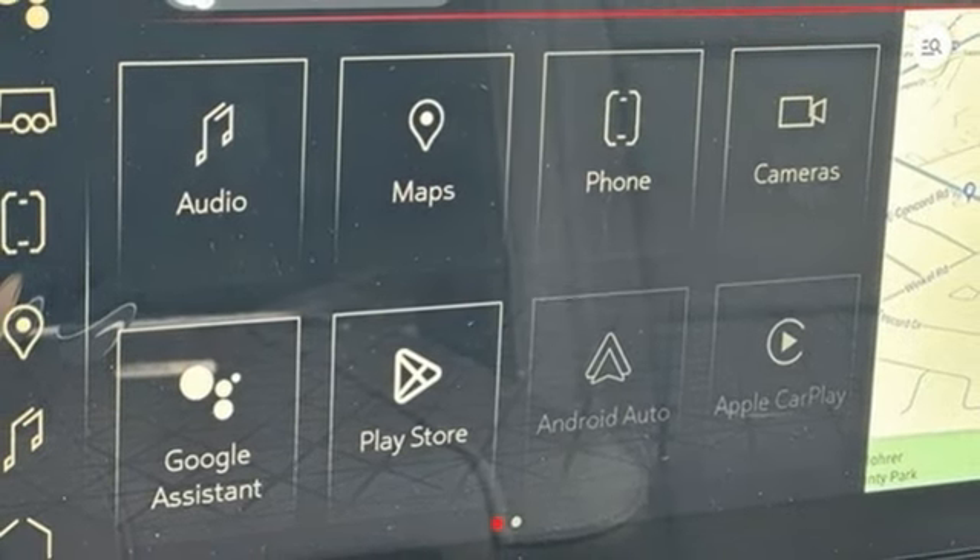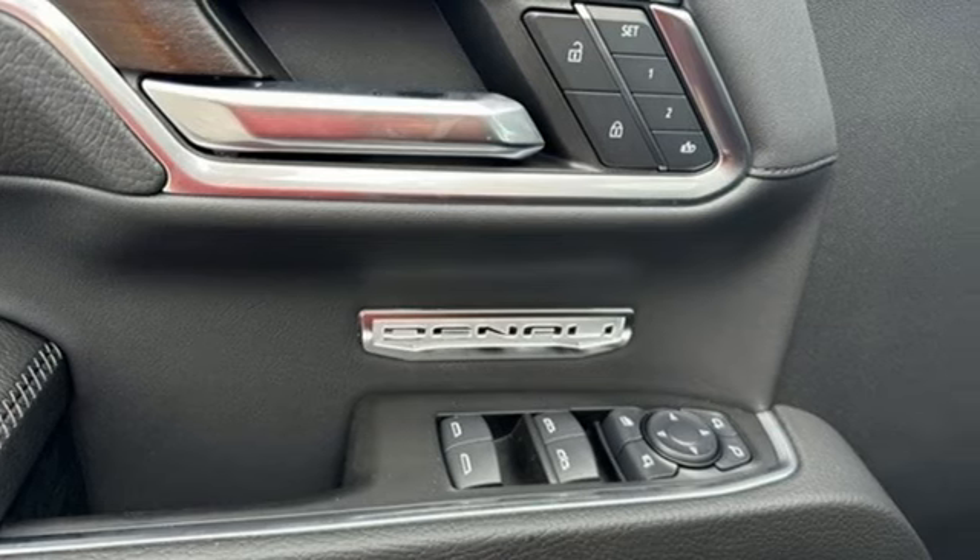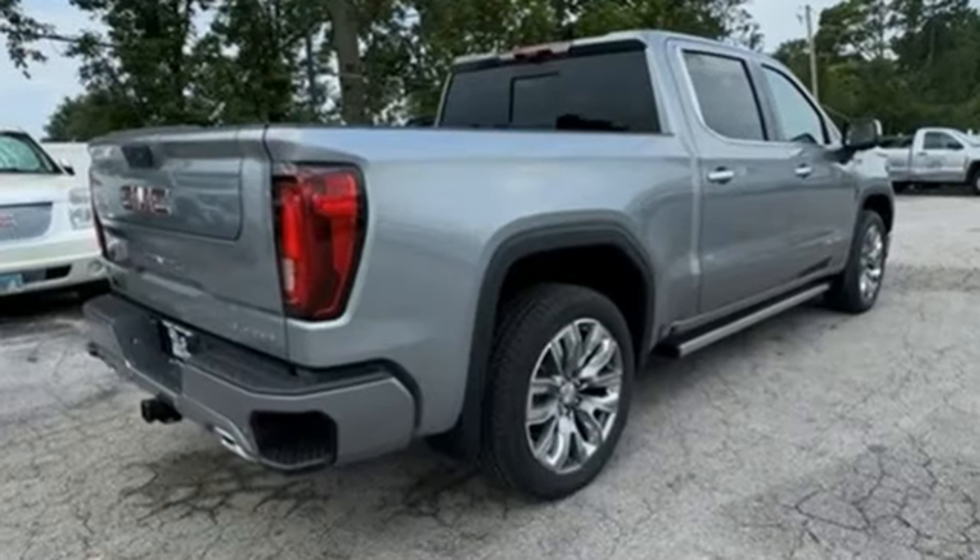Trailer hitch receiver, adaptive suspension, streaming video feed rearview mirror, and heated and ventilated leather bucket seats.